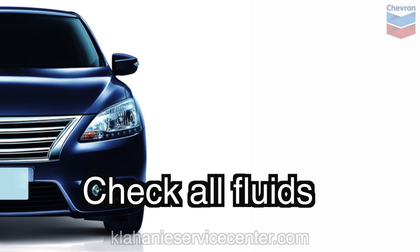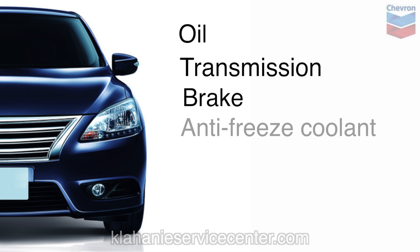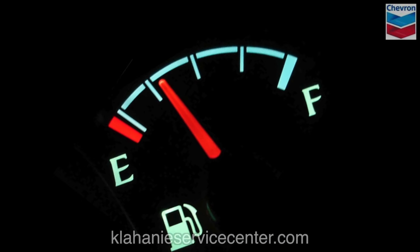Check, and if necessary, fill or replace all your fluids: oil, transmission fluid, brake fluid, antifreeze coolant, power steering fluid, and wiper fluid. We assume you'll know to check the gas level.